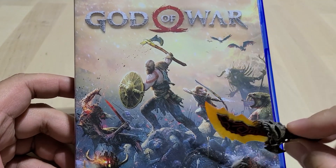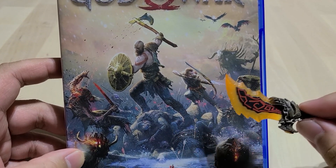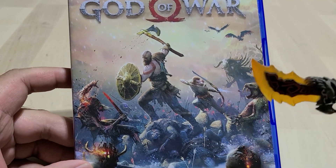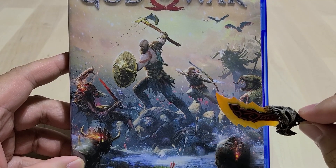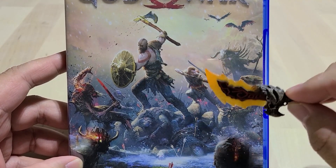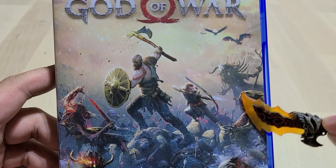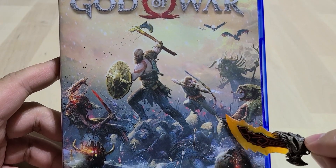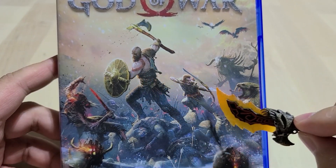It's easy to see why AussieFish wanted me to talk about this, because this box art is absolutely stunning. Definitely, in my opinion, this looks a lot better than the original box art for God of War 2018. Just look at how dynamic everything feels — it feels like you are living in this moment.